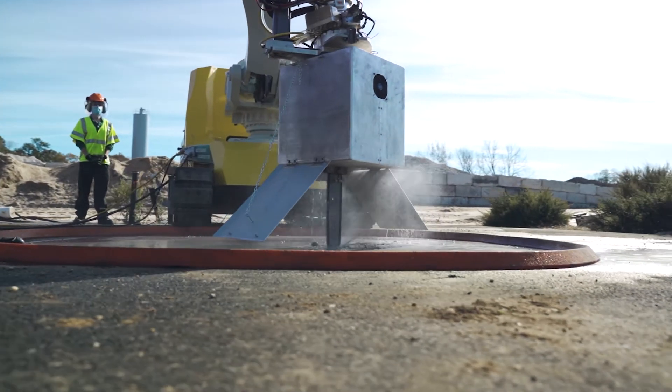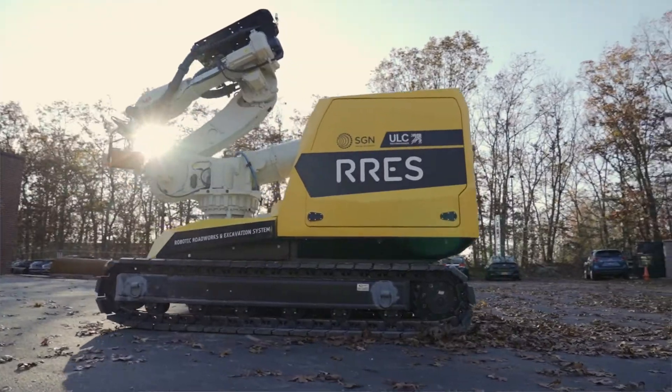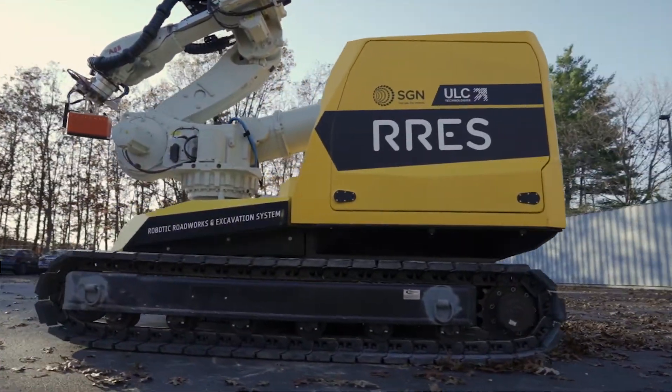RES is really an all-in-one solution for excavation — and it's not just excavation for the gas industry. This can be excavation for any other utility, along with the capability for them to, in their own time, develop tooling that replaces their routine operations.